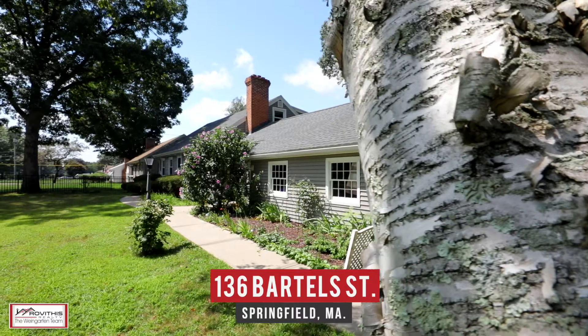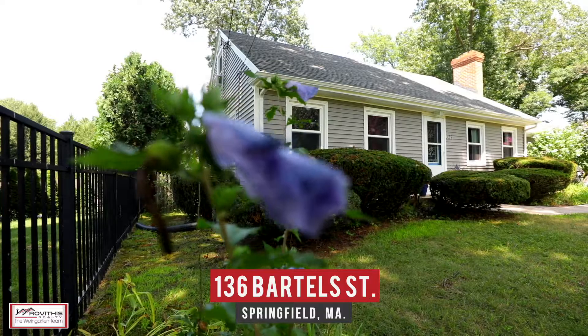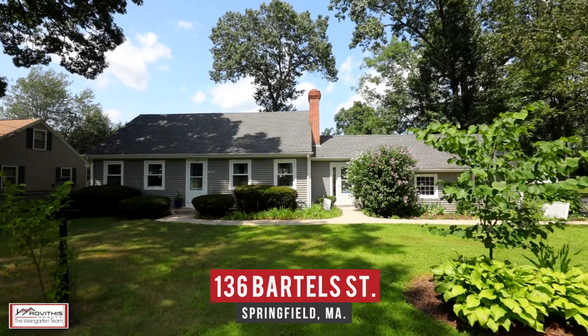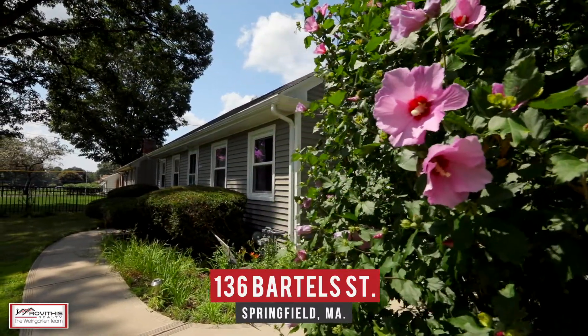Hi, Maureen Coughlin here on location and excited to show you my newest listing at 136 Bartell Street in Springfield, Massachusetts. Come tour this large four-bedroom, two-bath Cape-style home located in a quiet neighborhood featuring over 2,000 square feet of living space. Let's go take a look.